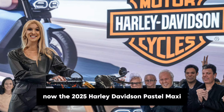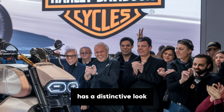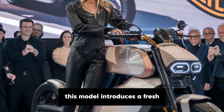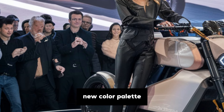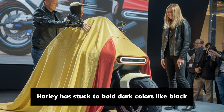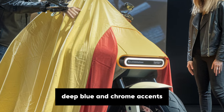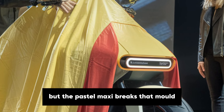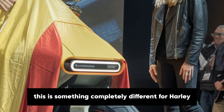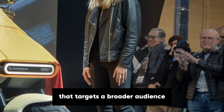The 2025 Harley-Davidson Pastel Maxi has a distinctive look that sets it apart from other bikes in their lineup. This model introduces a fresh new colour palette that we don't often see in the world of motorcycles. Traditionally, Harley has stuck to bold, dark colours like black, deep blue and chrome accents, but the Pastel Maxi breaks that mould by offering a range of softer pastel shades. This is something completely different for Harley, bringing a fresh feel to the line-up that targets a broader audience.